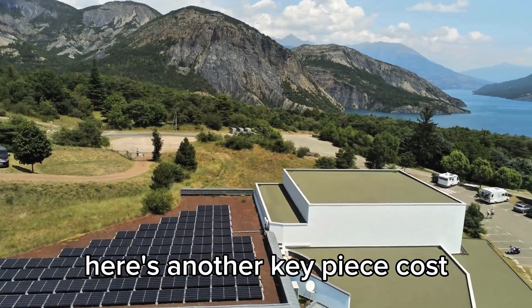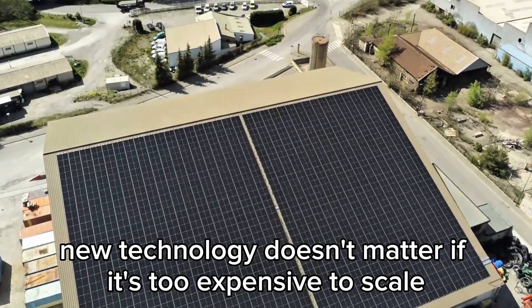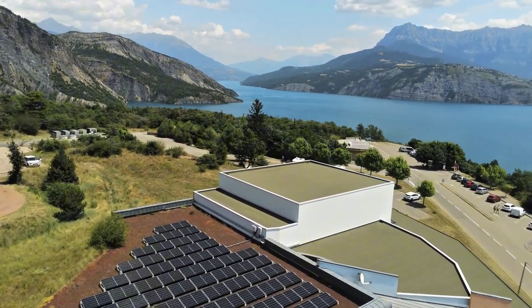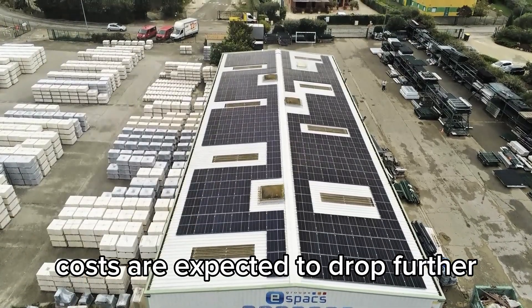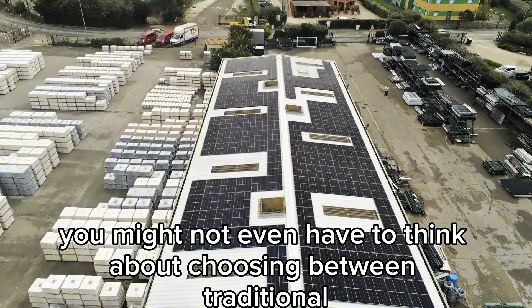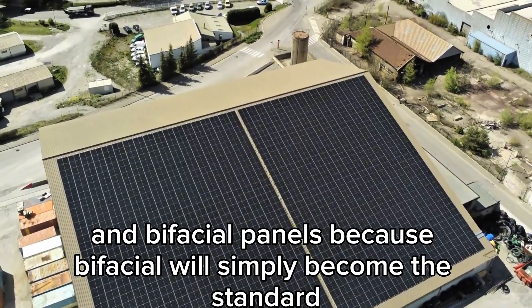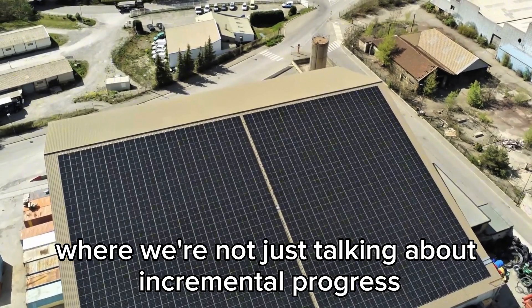Here's another key piece: cost. New technology doesn't matter if it's too expensive to scale. But TOPCon and bifacial designs are already showing they can be produced at competitive prices. As manufacturing ramps up, costs are expected to drop further. So in the next few years, you might not even have to think about choosing between traditional and bifacial panels, because bifacial will simply become the standard. This is one of those rare cases where we're not just talking about incremental progress, but about a leap that could reshape the entire solar market.